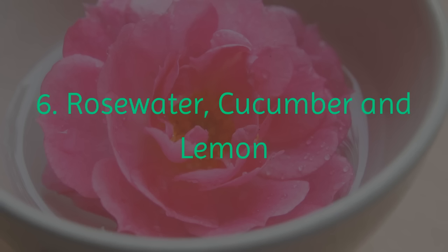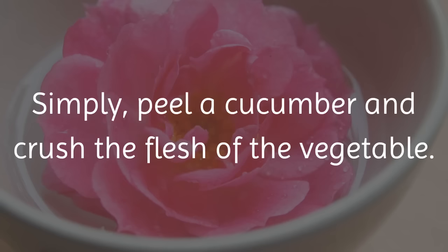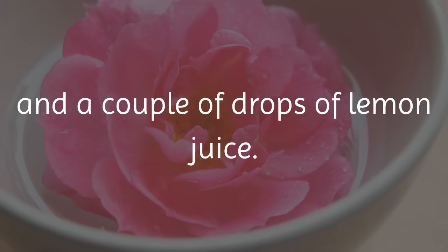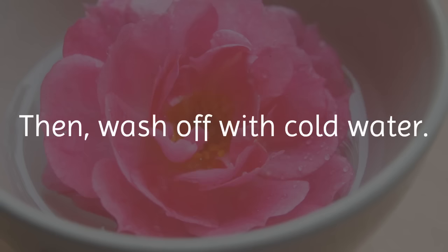6. Rose Water, Cucumber and Lemon. This remedy has 3 ingredients in total and is just as easy to make. Simply peel a cucumber and crush the flesh of the vegetable. Then add 1 teaspoon of rose water and a couple of drops of lemon juice. Soak a cloth into the mixture and apply the mixture onto your face. Then wash off with cold water.